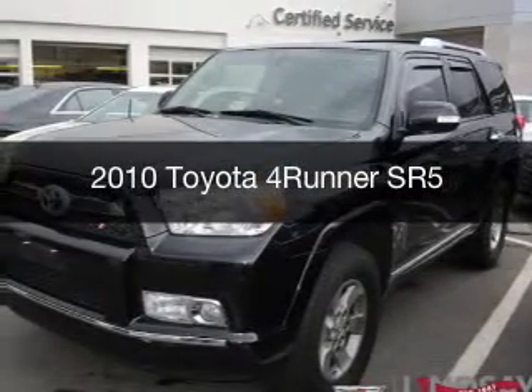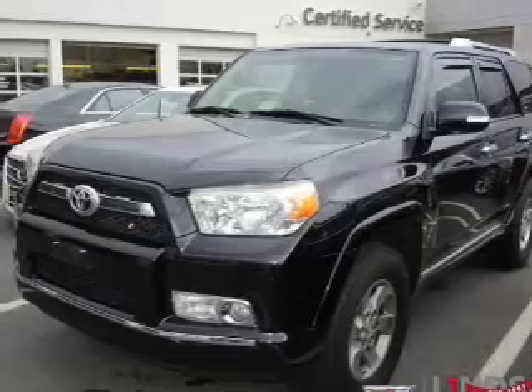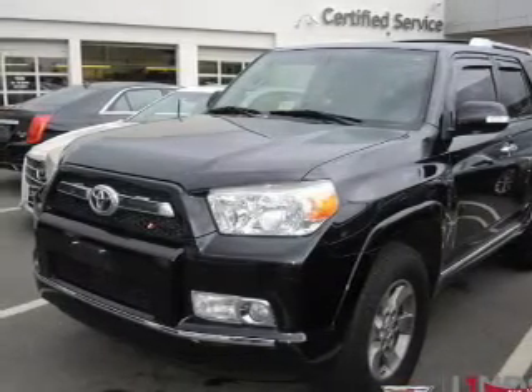This is a used 2010 Toyota 4Runner, powered by 4-wheel drive, a 4-liter, 6-cylinder engine, and a 5-speed automatic transmission.